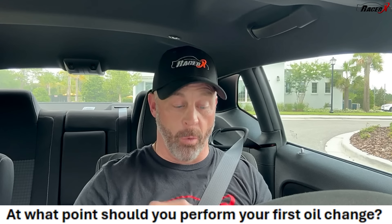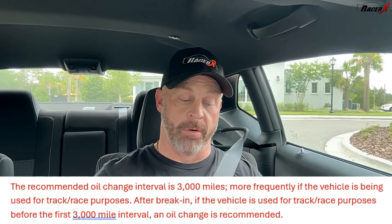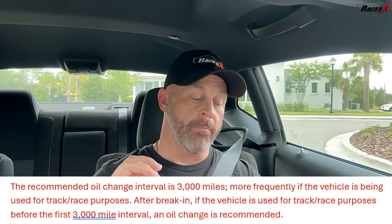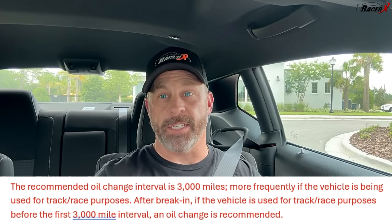This next question has sparked all sorts of banter all across the Internet — I've seen it on the forums everywhere, and everybody seems to have a varying opinion. The question is: at what point should you perform your first oil change? Their answer: the recommended oil change interval is 3,000 miles, more frequently if the vehicle is being used for track or race purposes. They don't explain what 'more frequently' means — they are purposely vague. It says after break-in, if the vehicle is used for track or race purposes before the first 3,000-mile interval, an oil change is recommended. In their mind, I think they're thinking like 1,500, because that is what the Demon 170 supplement actually mentions. Yet you can have all of your drag race features unlocked at 500 miles.